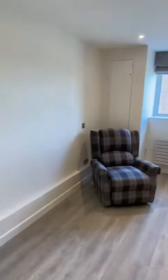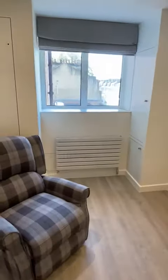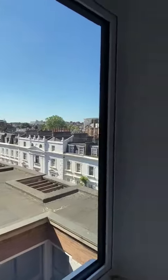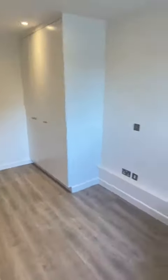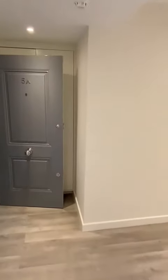If the flat is unfurnished, this furniture will be removed. This is the quiet end of the flat — storage, and each room has air conditioning, as you can see. It's all new. There are also some cupboards and a good amount of space here as well.